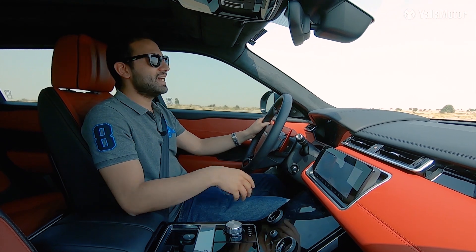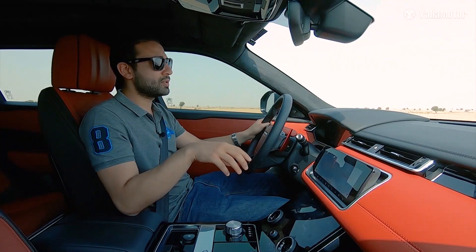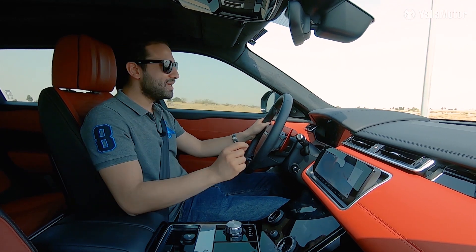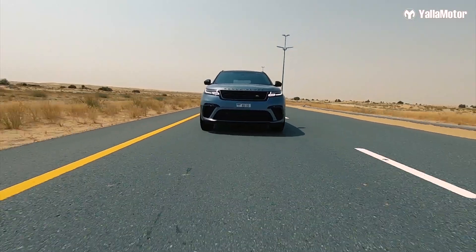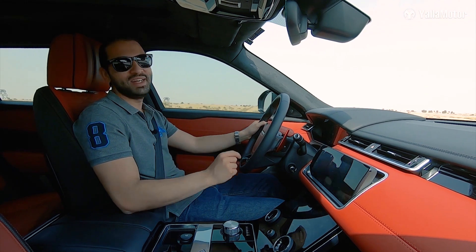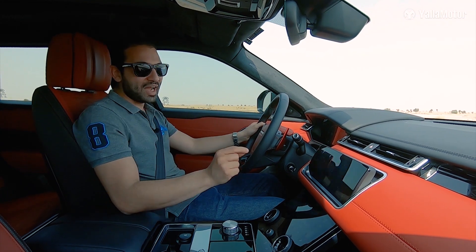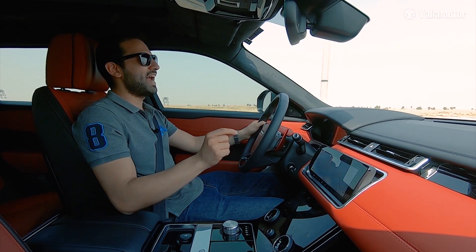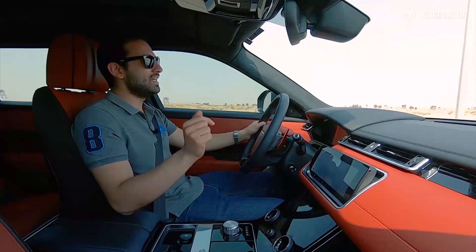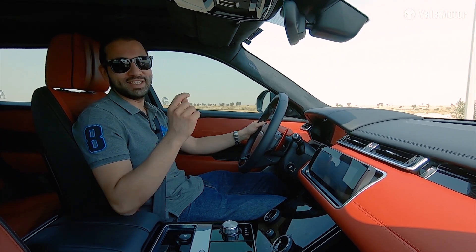So it looks good, it's built well, and it has a lot of cool features — but quite frankly, that's not what this car is about. This is the most powerful version of the Velar, so driving and driving dynamics are very much the focus. Under the hood is a 5-liter supercharged V8 that produces 550 horsepower and 680 Newton meters of torque. Just let that sink in, because this is a family SUV — there are proper sports cars that don't even come close to that kind of power.